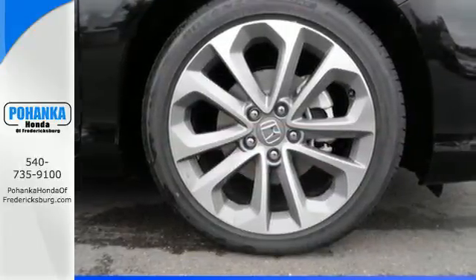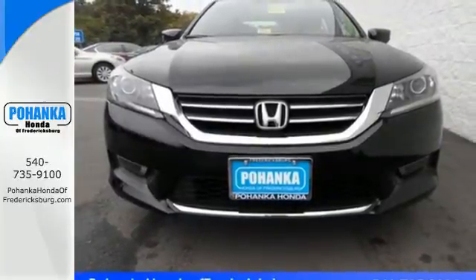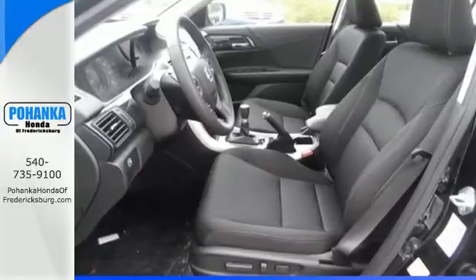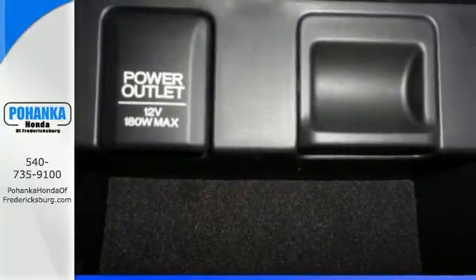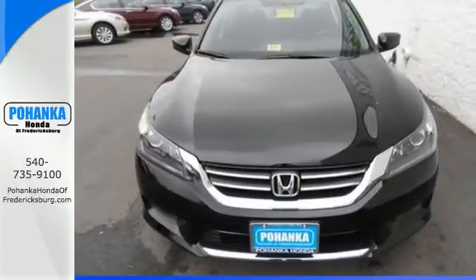It also has a rear-view camera, dual-zone climate control, and intelligent multi-information display with an 8-inch high-resolution screen. For the money, there's no car that brings as much performance, style, and safety together in one package as the Honda Accord.